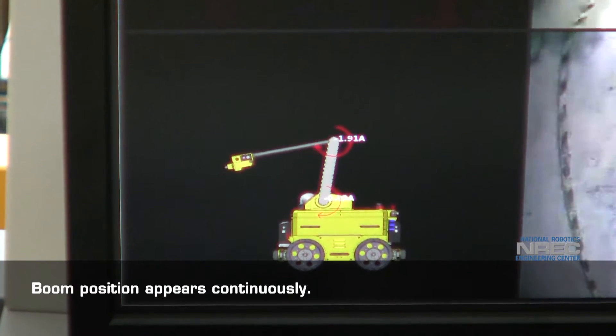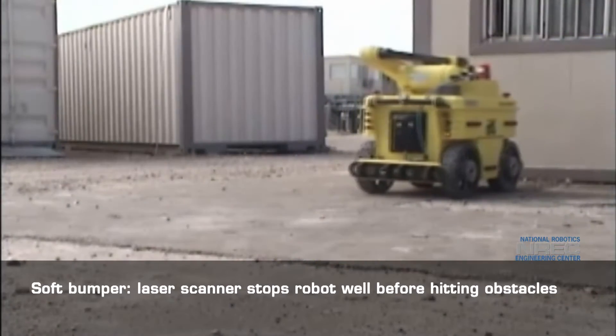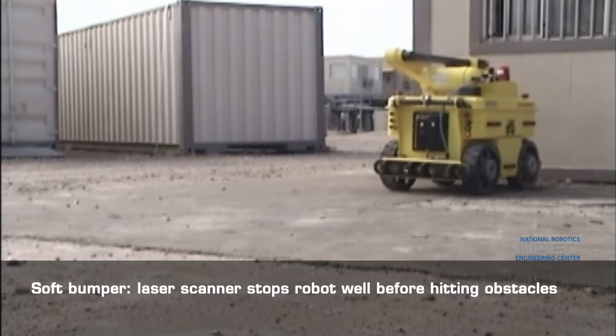Sensibot's boom position appears continuously to the operator. It features a soft bumper and a laser scanner that stops the robot well before hitting obstacles.